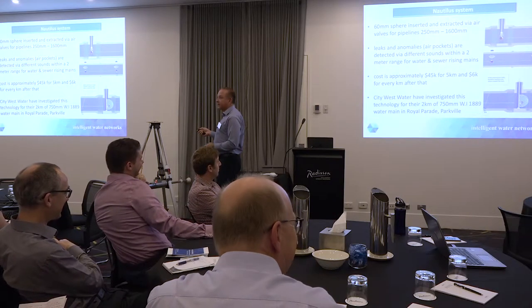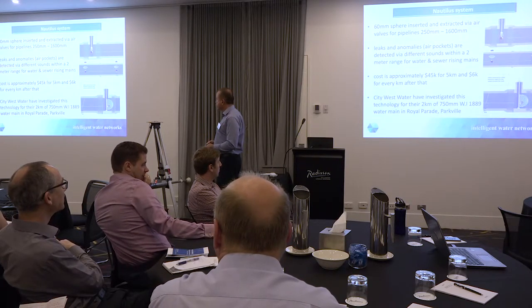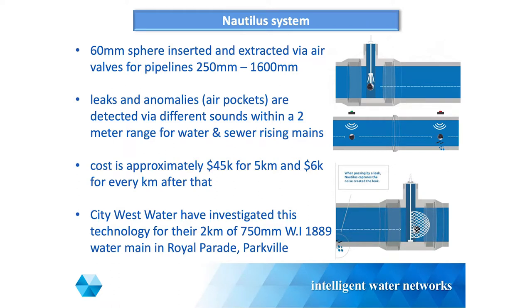The Nautilus system - I'm going to steal your thunder here, Brock. This is something that City West Water has been driving. It's essentially a ball that can be inserted via an air valve and collected via an air valve with a net. It picks up leaks or any anomalies - things like air pockets. It's suitable for the water system or also sewer rising mains. I'll be working closely with Brock to see whether we can pull this in as part of an IWN program.